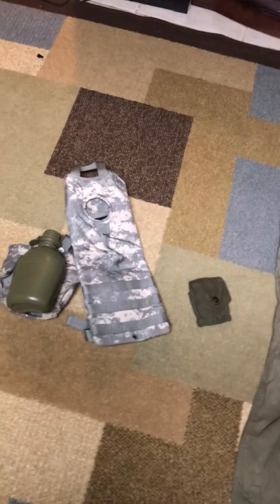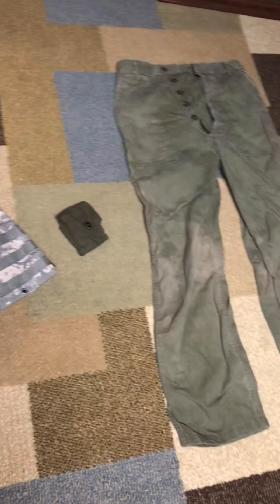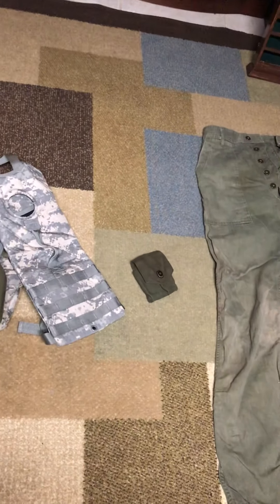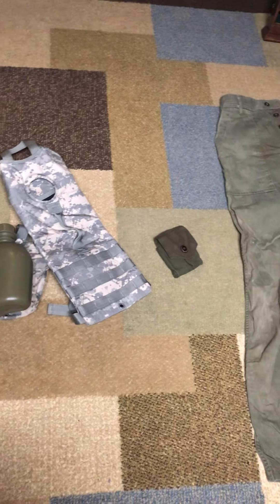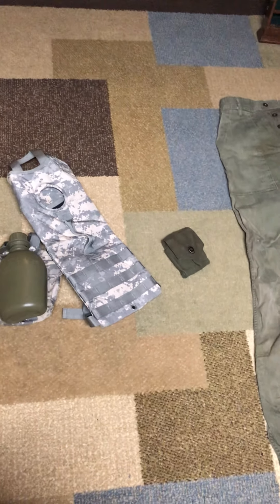If you guys could tell me anything before I do more research, you know, if you guys know anything about it — let me know. But yeah, got all this stuff for nine dollars. I think I got a pretty killer deal. See you guys in the next video.